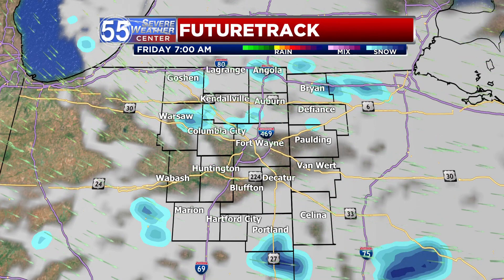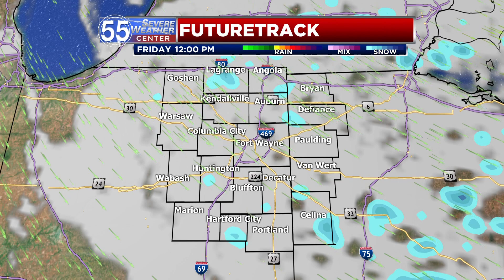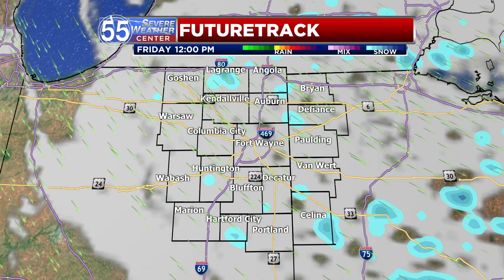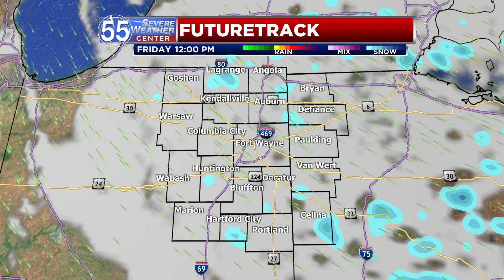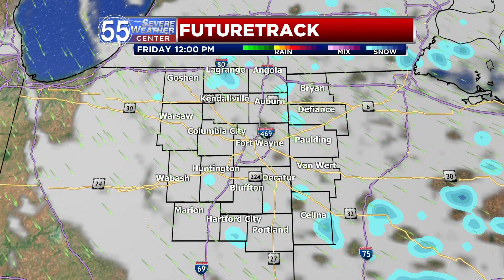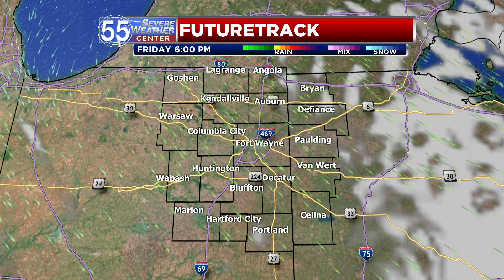Friday is going to be a chilly, cloudy day with some passing snowflakes — nothing to write home about. Little to no accumulation is expected; it'll accumulate in cracks and crevices and likely your car, and that's about it. As we progress through lunchtime, we'll still see a few passing snowflakes, and by about the middle of the afternoon, that all ends for us.